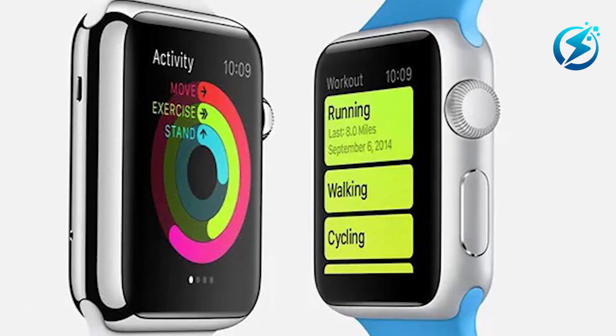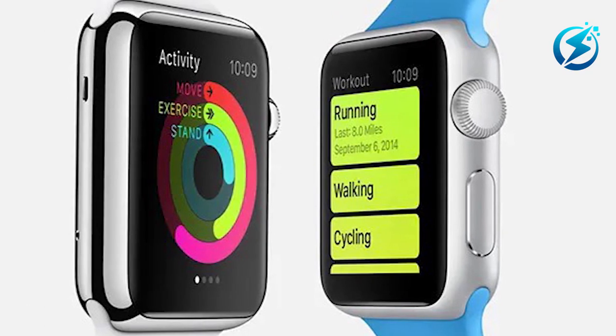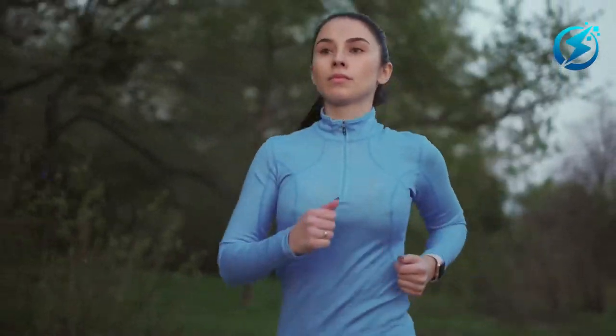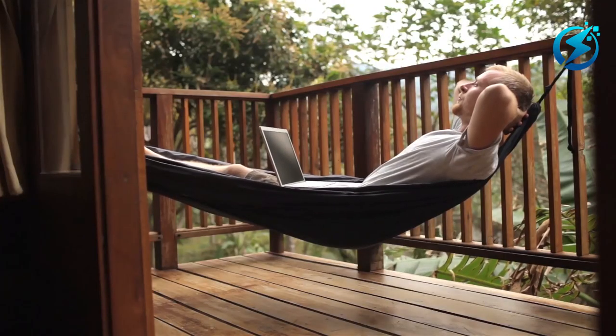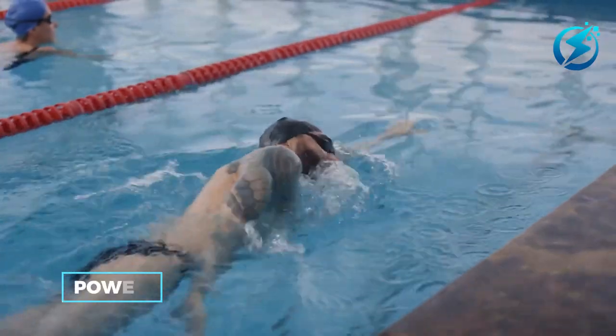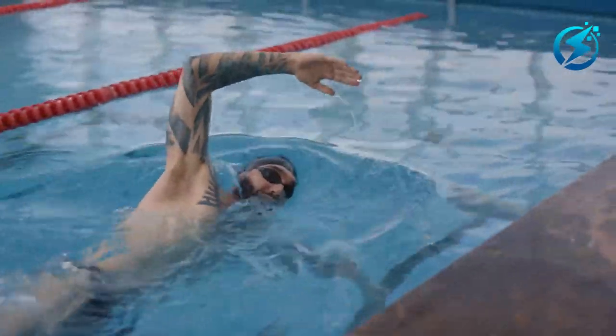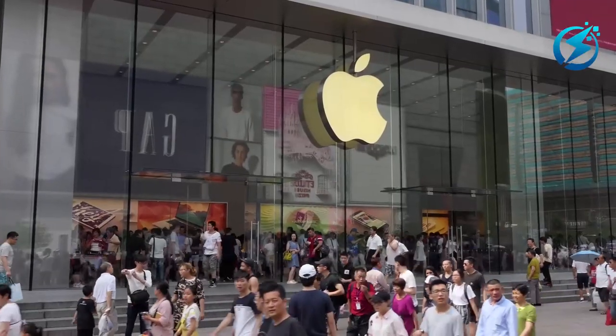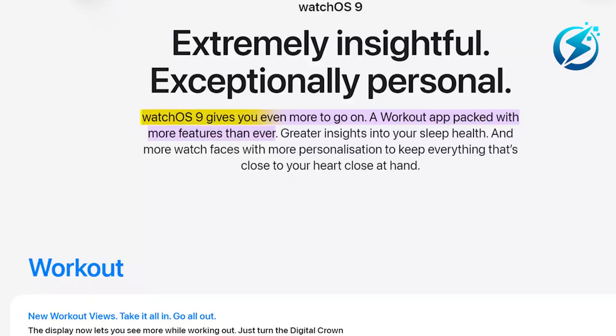With Watch OS 9 additionally, you will have the choice to create custom workouts for your workout sessions that include workout and rest periods in between, as well as notifications for your heart rate, speed, and power when you exercise, where you will be able to view your heart rate and calories burned. According to Apple, Watch OS 9 gives you even more with a workout app packed with more features than ever.